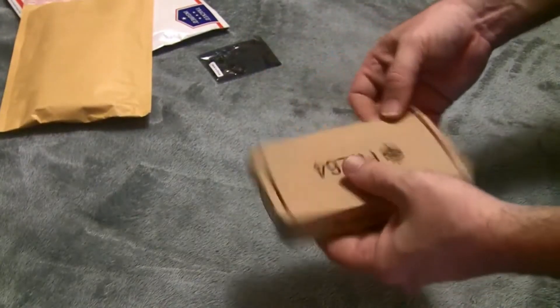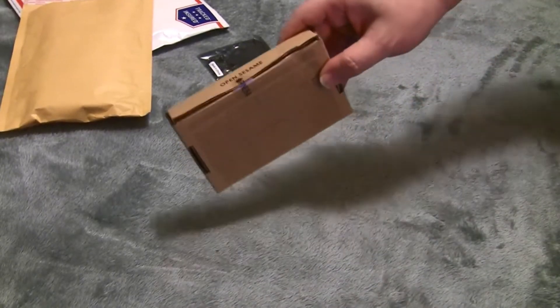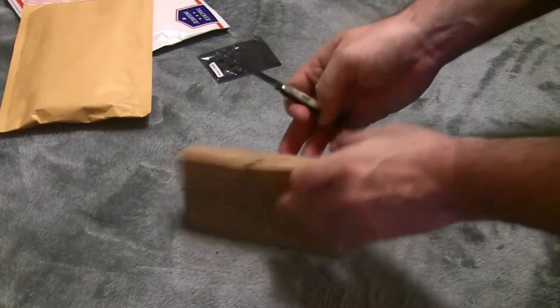I purchased this to check it out and compare it to my Raspberry Pi 3 and see which one I like better. So this is my unboxing of the Pine 64.